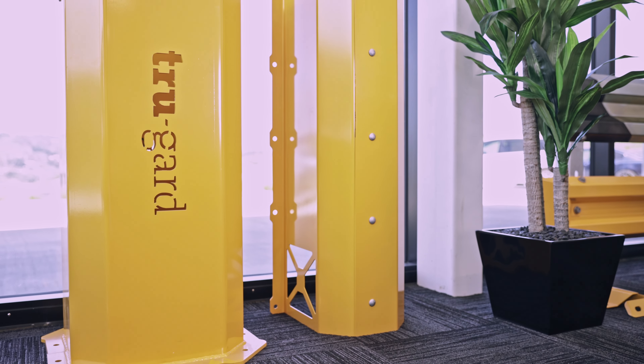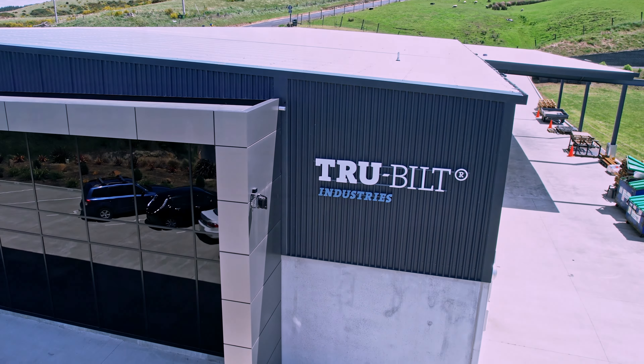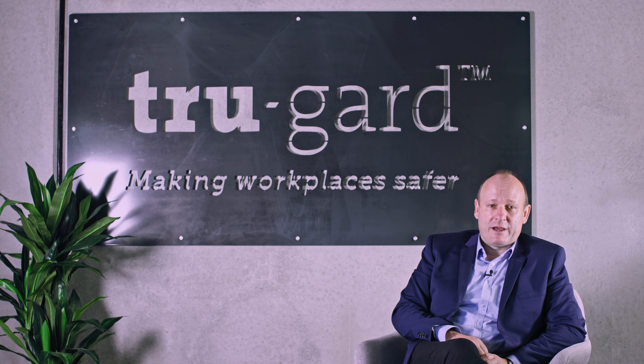Here at TrueBuilt Industries we are passionate about making workplaces safer. We manufacture fully tested, code compliant steel safety products to come between people and harm.